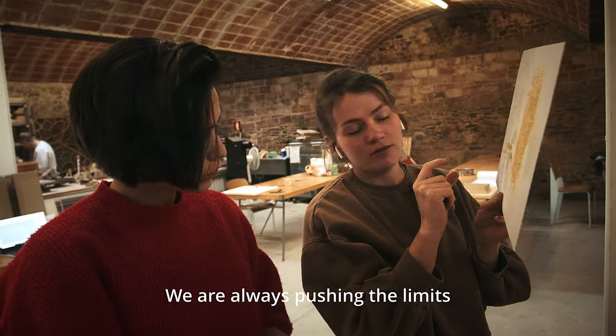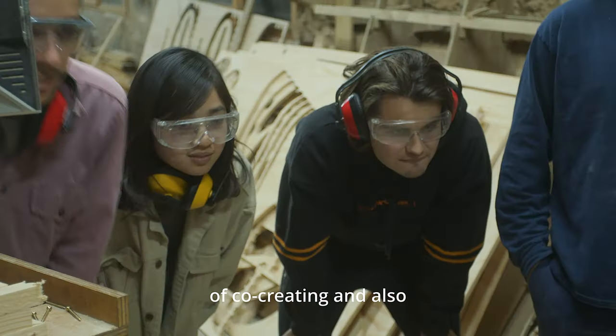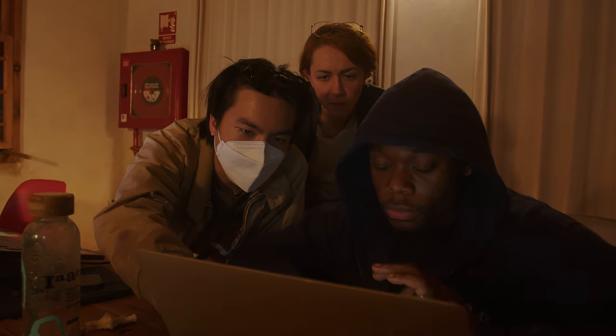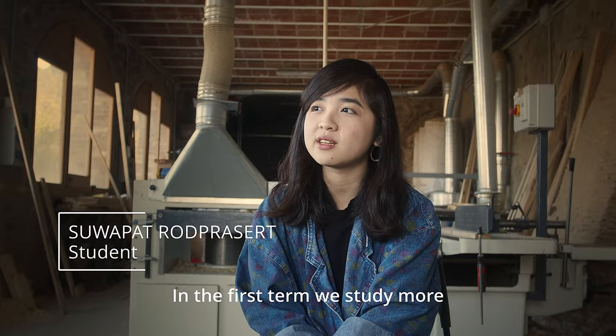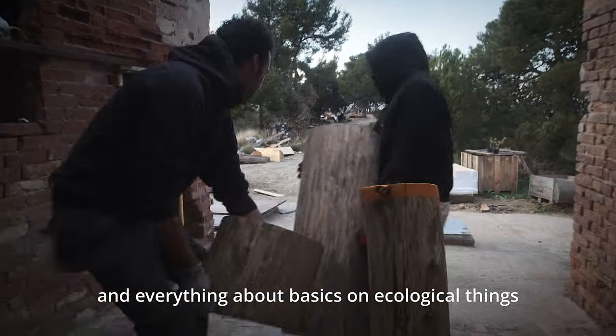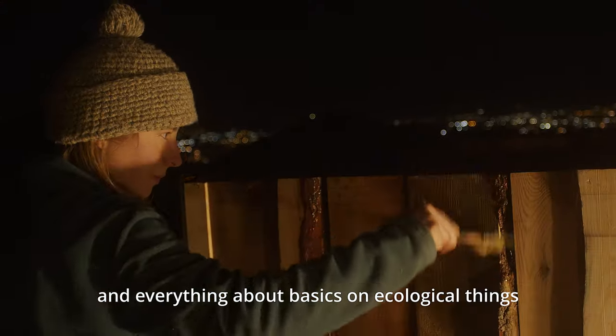At Valdaro we're always pushing the limits of co-creating and also of existing educational methodologies. In the first term we study more hands-on experience and everything about basic ecological things.